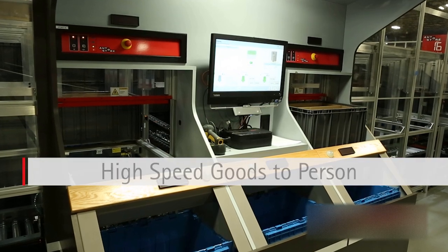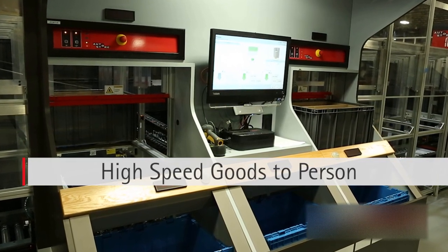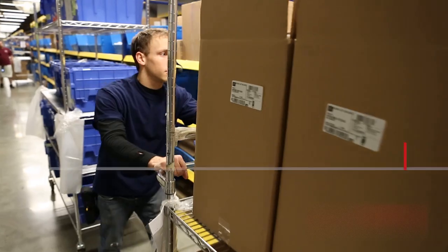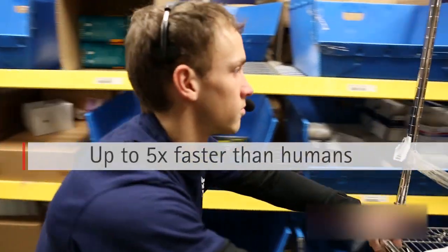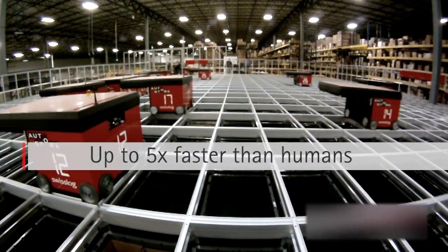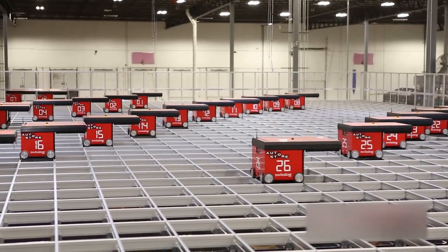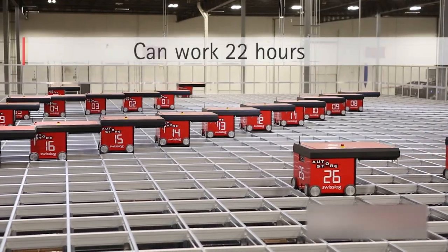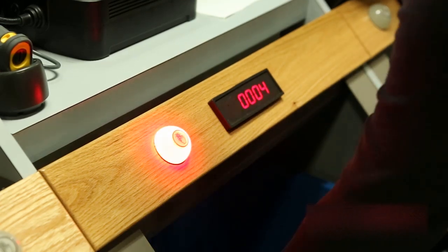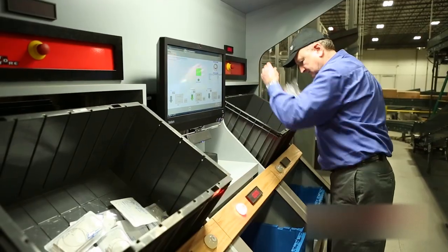SwissLog's click-and-pick offers high-speed goods-to-person order fulfillment that can achieve up to 1,000 picks per hour per person. This is up to five times faster than the best human walking through shelving systems, all done by robots who never get tired, work at a constant speed, and work happily 22 hours per day. This state-of-the-art process creates the needed speed and efficiency that online retailers are seeking.